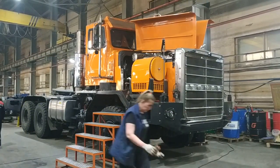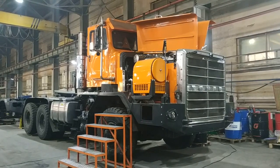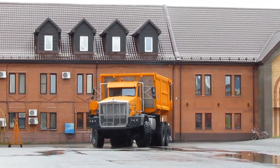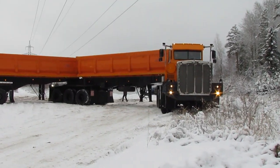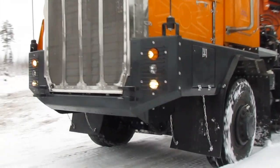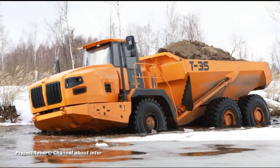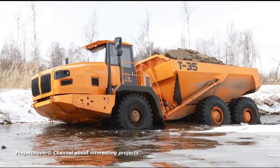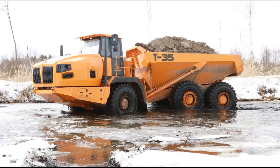The production capacity of the Tener plant allows the production of about 30 dump trucks per month. Following the 45-ton model, the plant developed a more capable dump truck designed to carry 60 tons of cargo, as well as a truck tractor for working as part of super-heavy road trains with two dump semi-trailers. The newest model, the Tener T-35 articulated dump truck, which is just being mastered in mass production, was covered in a recent video on the Project Rover channel.